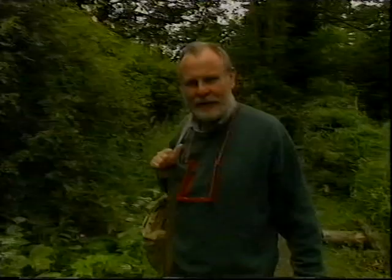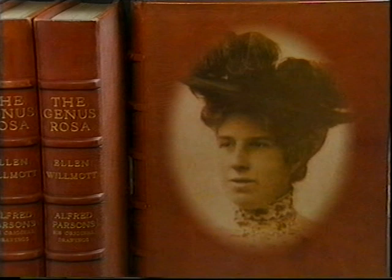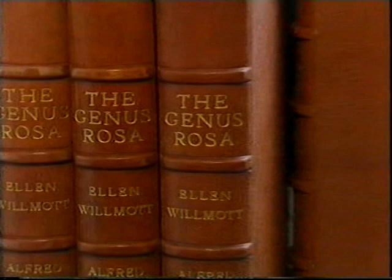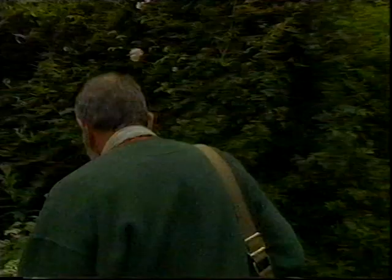It might seem mad to come to a run-down old garden like this, but in fact this is the garden of Miss Ellen Wilmot, the great rosarian. From 1910 to 1914, she published and paid for her in-depth study on roses — the genus rosa. It was filled with magnificent illustrations by Alfred Parsons RA, and is still referred to today.